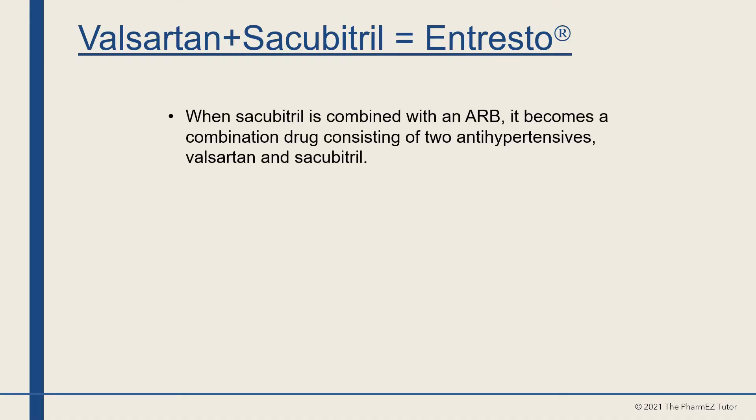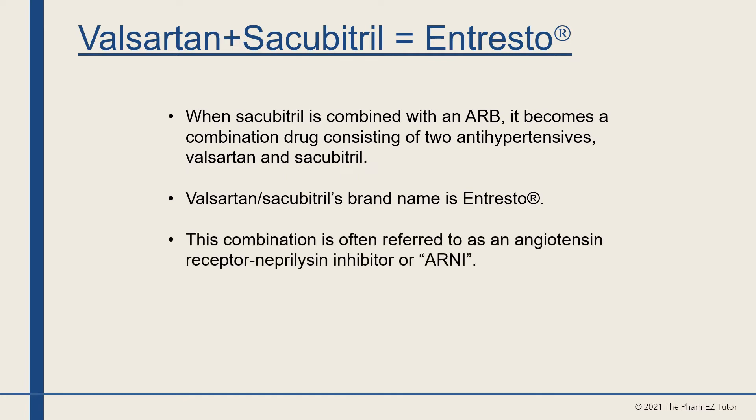When sacubitril is combined with an ARB, it becomes a combination drug consisting of two antihypertensives: valsartan and sacubitril. Valsartan-sacubitril's brand name is Entresto. This combination is often referred to as an angiotensin receptor neprilysin inhibitor, or ARNI.